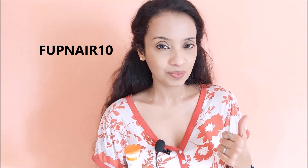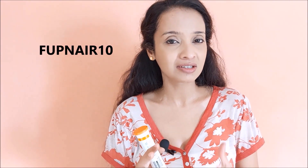Try the Fast&Up Charge, and use my coupon code FUPNAYA10 to get a 10% discount on this product and all the products available on their website. Grab this now before the monsoon kicks in.